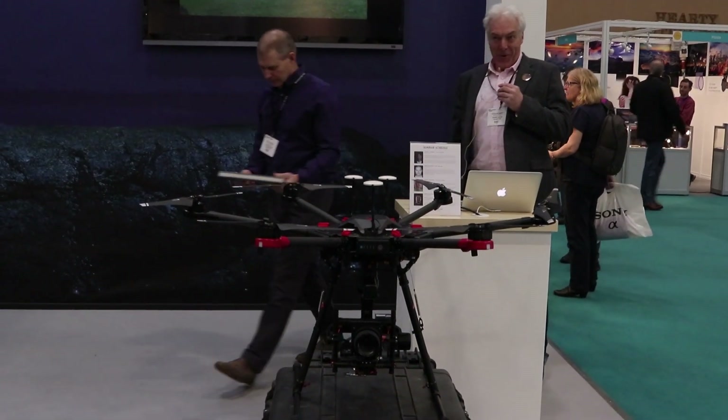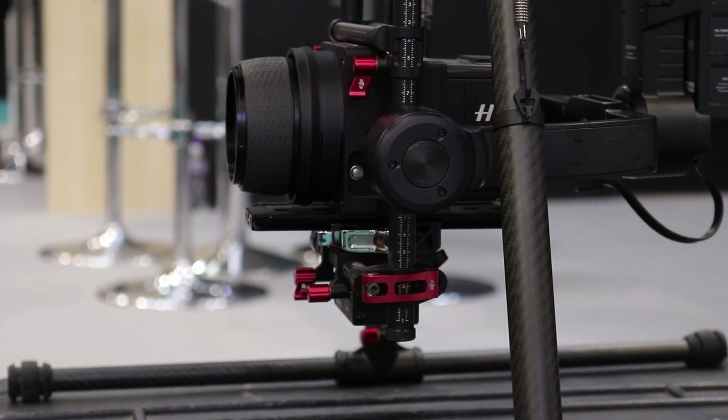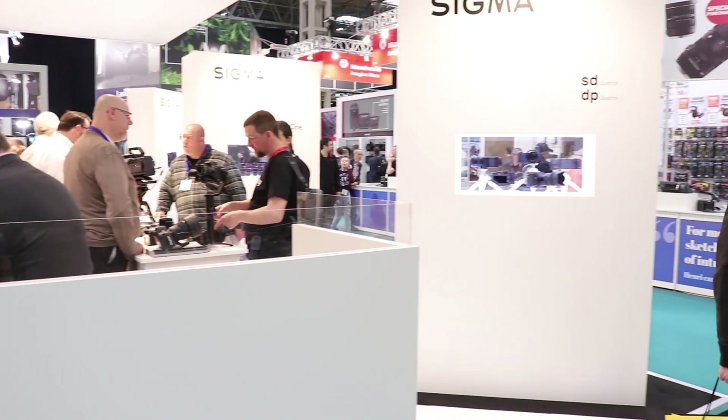Drones and aerial imaging were still a hot topic at this year's show, particularly after DJI had bought Hasselblad. Some really fantastic images on display.